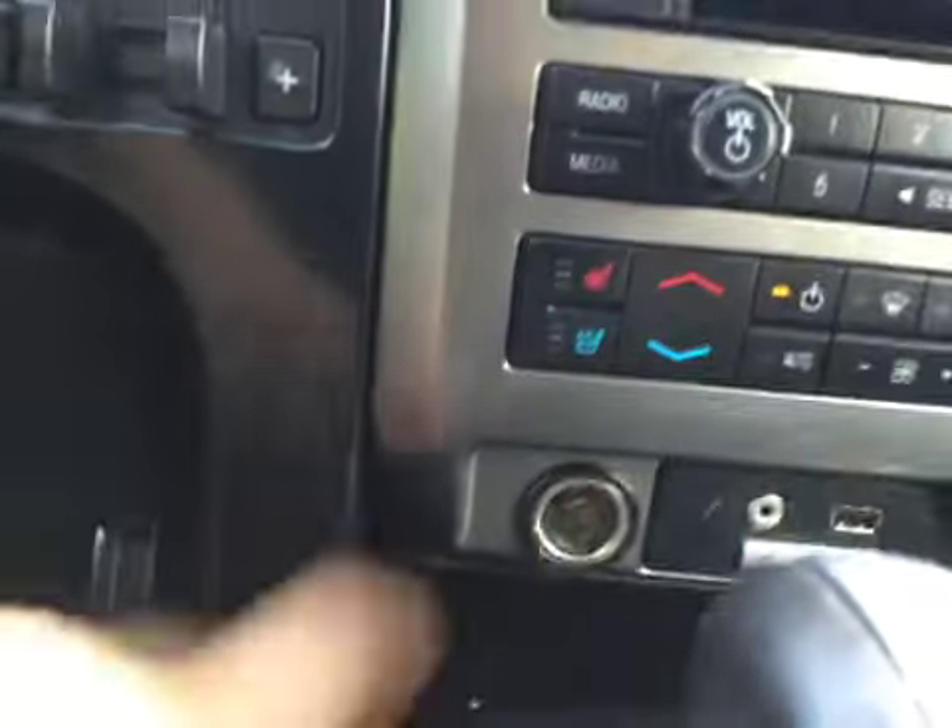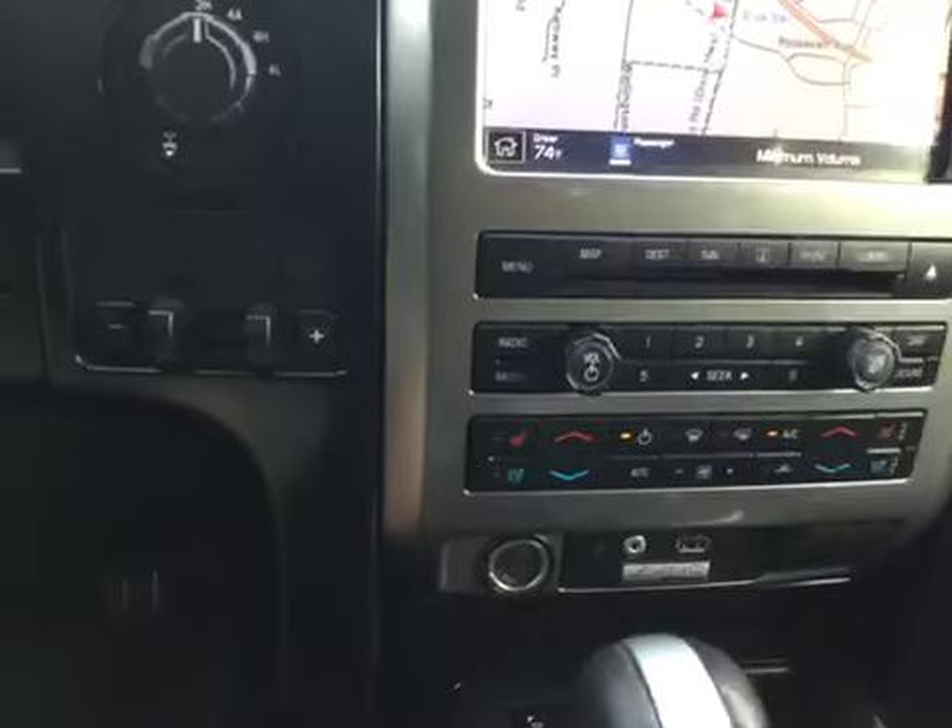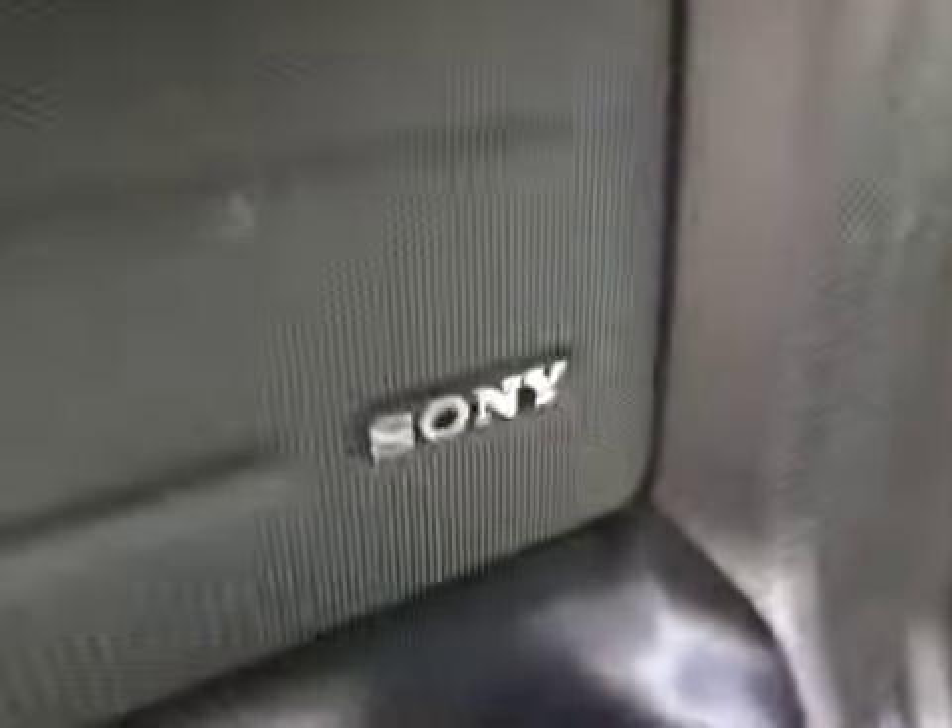It does have Sony premium sound also. Heated and cooled seats for your driver and your passenger along with dual climate control. AM, FM, and CD radio in this vehicle also. Sony.